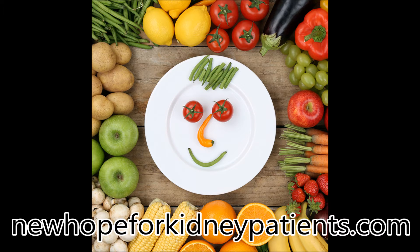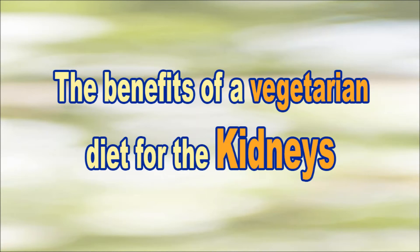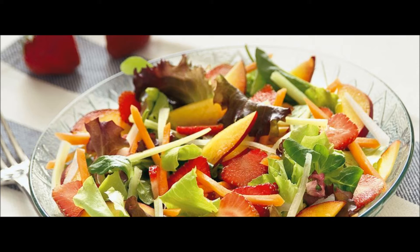Nevertheless, a well-planned vegetarian or vegan nutrition plan can be really helpful in treating kidney failure and kidney disease. What are the benefits of a vegetarian diet for the kidney patient? The primary dangers to kidney health are hypertension and diabetes. Vegetarian diet has been proven to help with both. Several studies show how a low-fat vegetarian diet is richer in vitamin C, a crucial factor for the prevention of diabetes.